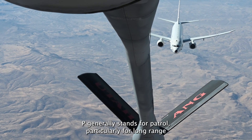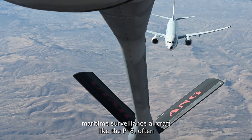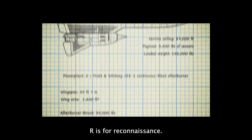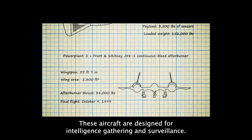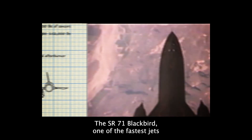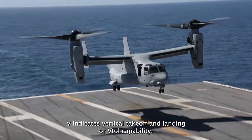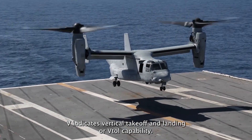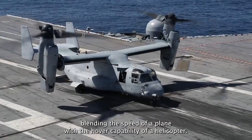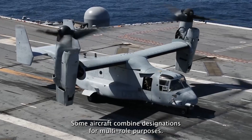P generally stands for Patrol, particularly for long-range maritime surveillance aircraft like the P-8 Poseidon, used for anti-submarine and reconnaissance missions. R is for Reconnaissance — these aircraft are designed for intelligence gathering and surveillance. The SR-71 Blackbird, one of the fastest jets ever built, set the benchmark for high-altitude reconnaissance. V indicates Vertical Takeoff and Landing, or VTOL capability. The V-22 Osprey is a standout example, blending the speed of a plane with the hover capability of a helicopter.